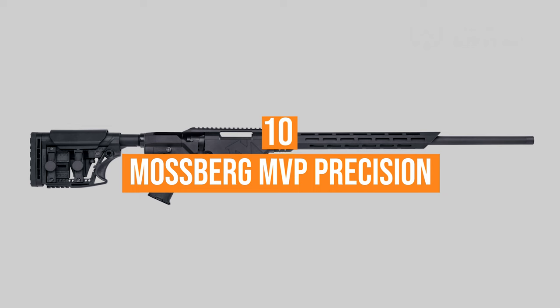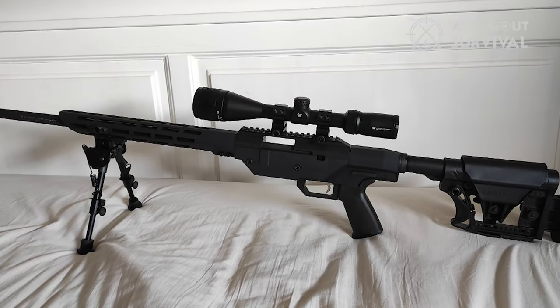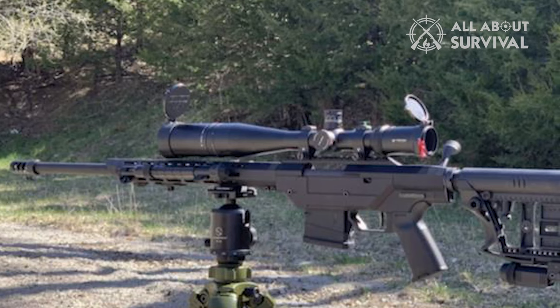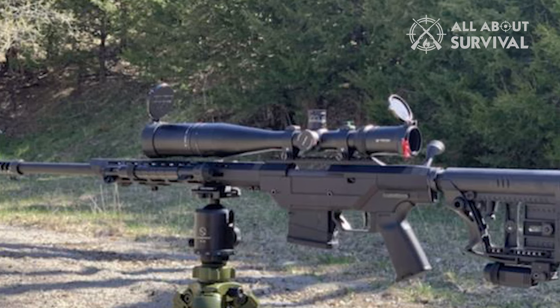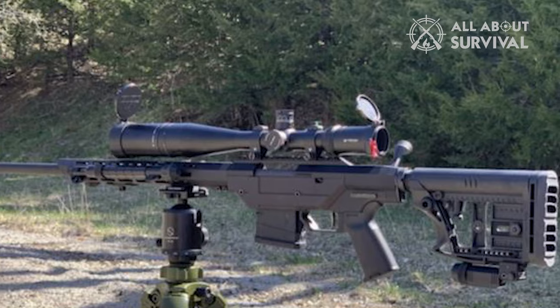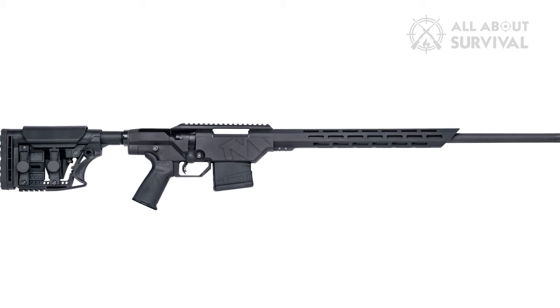Number 10: the Mossberg MVP Precision. Mossberg had tinkered with chassis rigs previously, but it wasn't until the MVP Precision that the gunmaker seemed to get it correct. Fairly unique in design, on target at the range, and priced just right, the slim precision rifle is an excellent gateway to long-range shooting — one many shooters might find can fill the role permanently without shopping up later on.